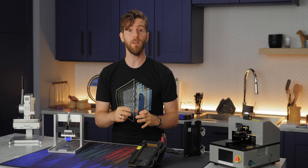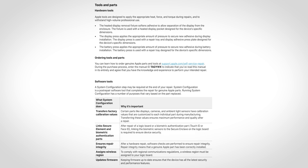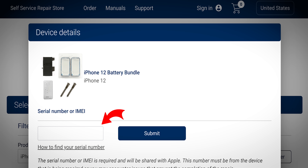The requirements for renting or buying tools and replacement parts are surprisingly simple. First, you need to prove that you read the manual, at least far enough to get the little code from it. Second, you must provide the serial number of the device to be repaired.